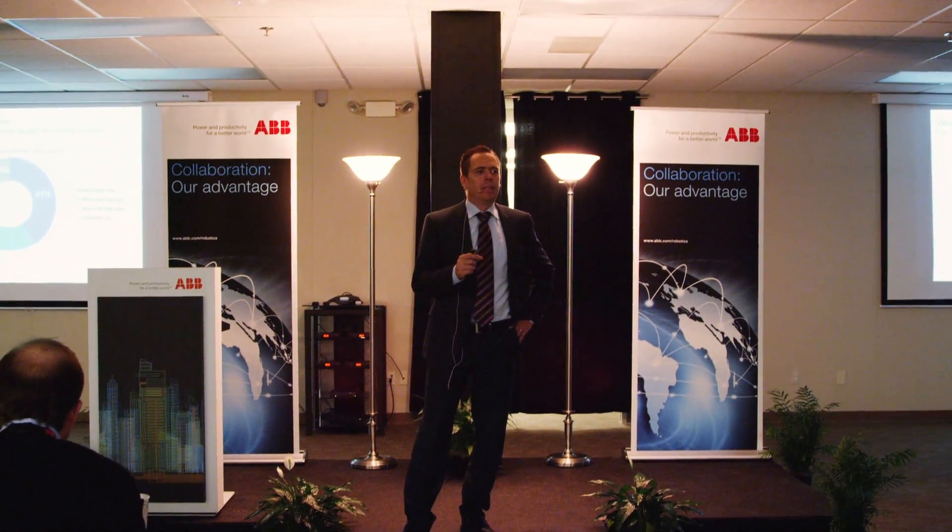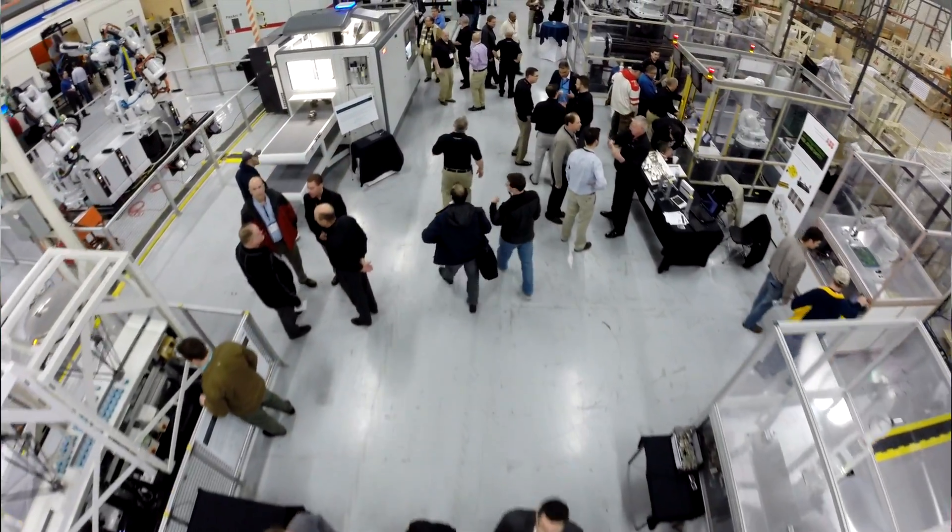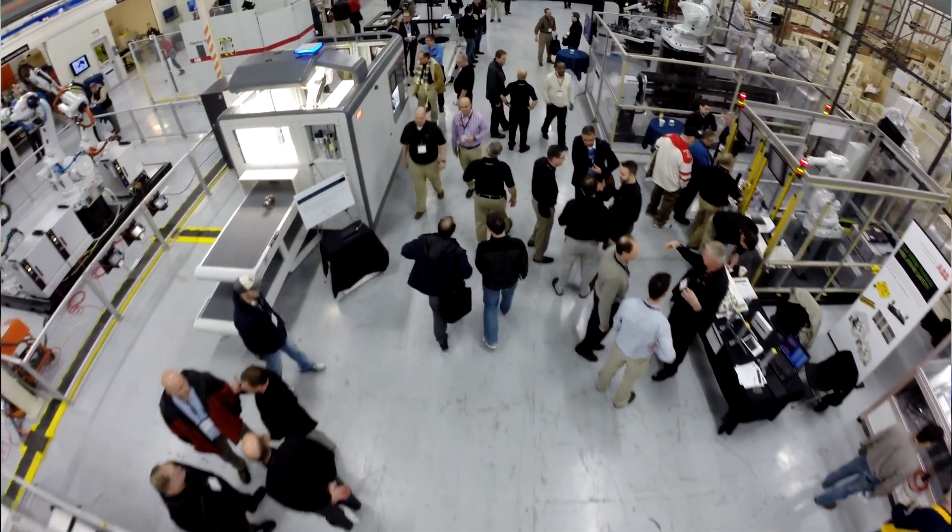It's been a fantastic event, really great. It started yesterday with all the presentations and the breakout sessions, and today being down here in the tech center and seeing all these fantastic robots moving around — it's amazing.